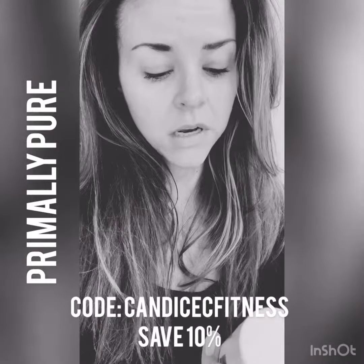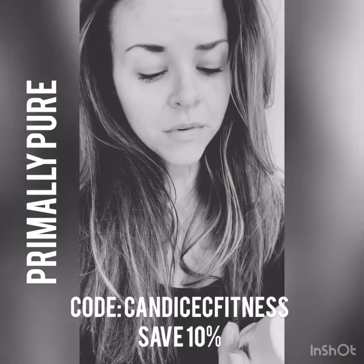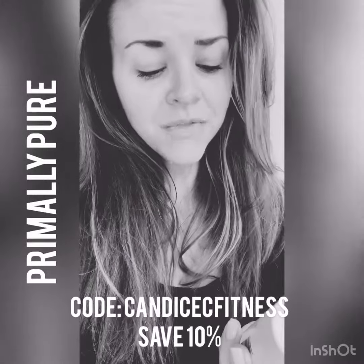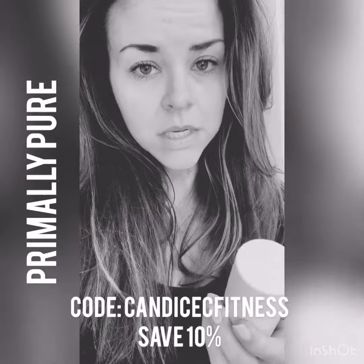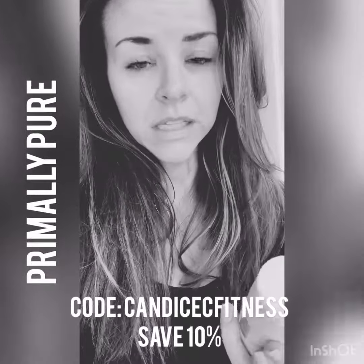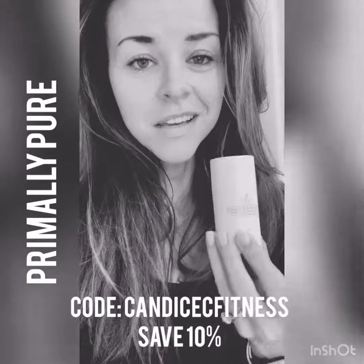I just prefer unscented, but it's all organic coconut oil, arrowroot powder from grass-fed cows, beeswax, baking soda, non-nano zinc oxide, and kaolin clay — I probably said that wrong. But anyways, you should try this out.